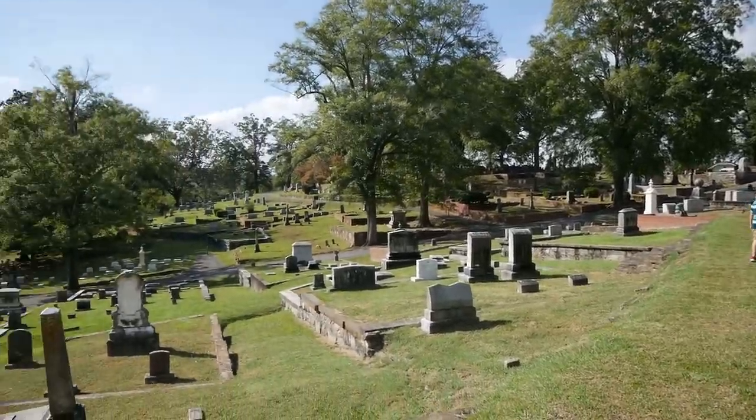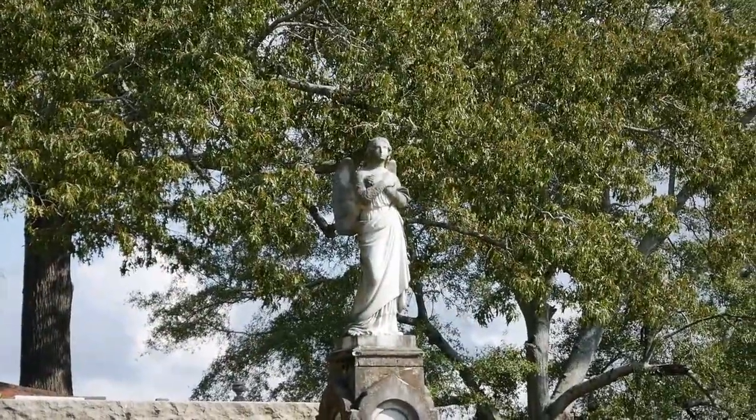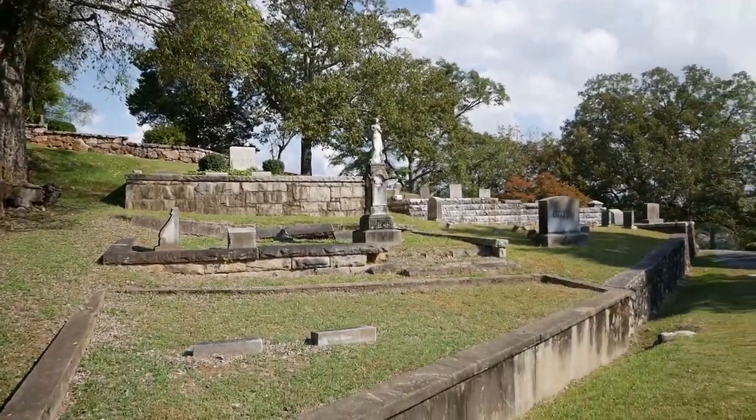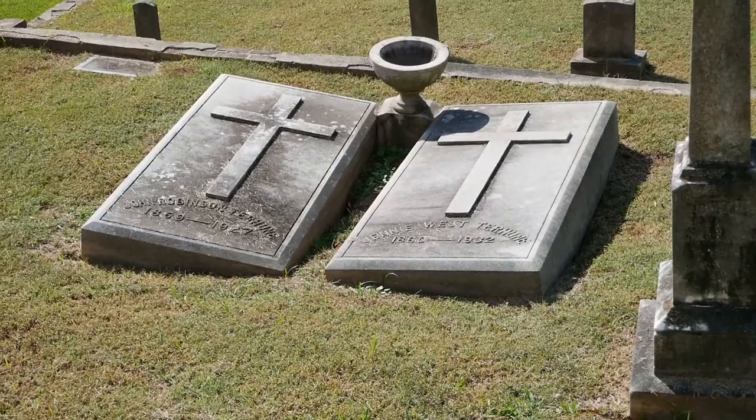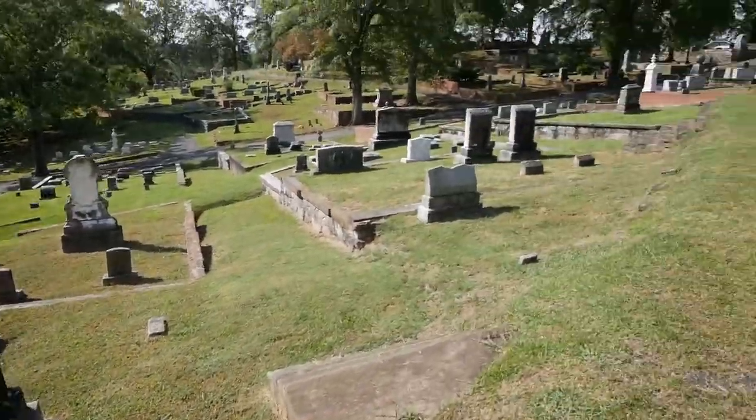Man, just look at this place — all these crazy angels and stuff. It's pretty spooky. Look at this one — they almost look like they're sinking in. This is not a place I would like to visit at nighttime.